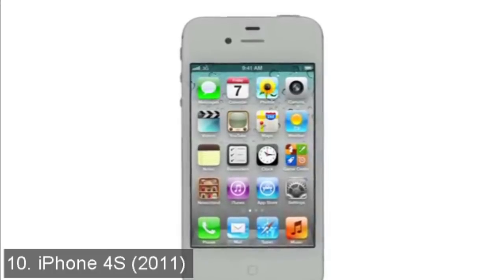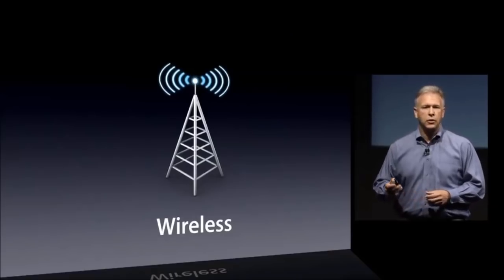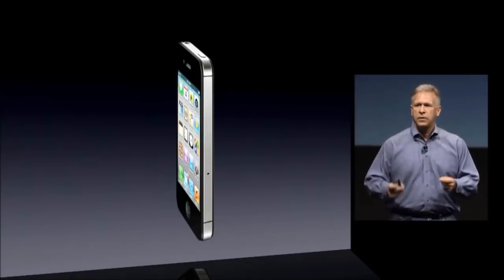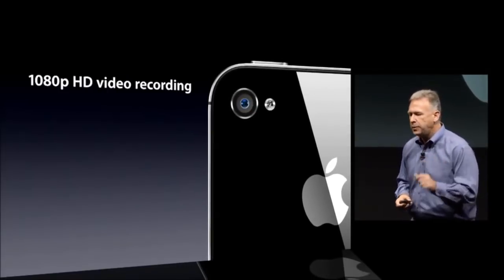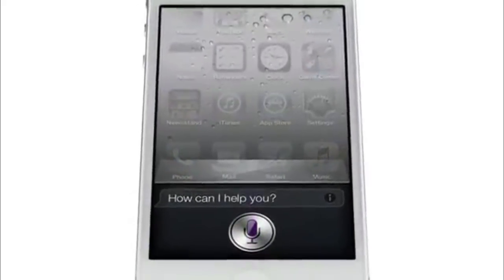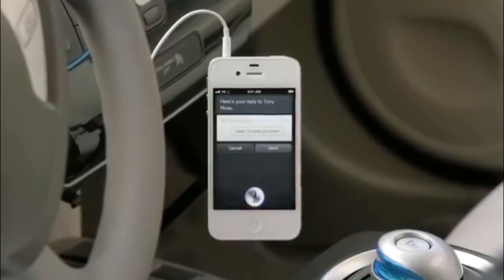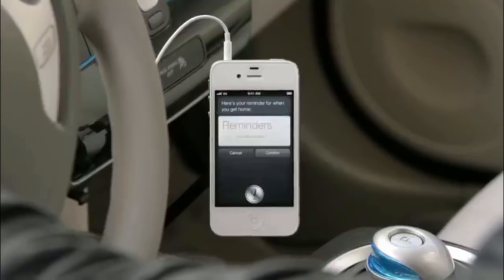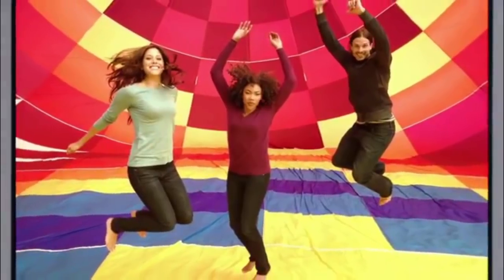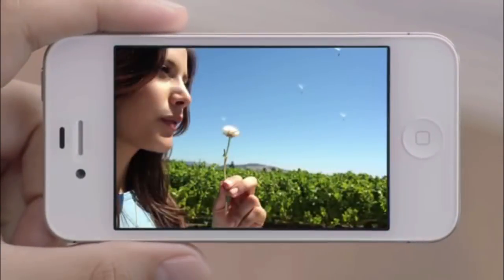Starting us off at number 10 is the iPhone 4S released in 2011. The features it brought were fairly minor, such as an improved antenna system to fix the previous generation's issues, 1080p video recording, and Siri. They were literally the only new features, and although Siri was quite a big deal at the time, voice interaction on your iPhone had been possible since the 3GS released two years earlier. Although the phone still sold extremely well, this was easily the iPhone with the fewest new features and improvements, putting it at the bottom of the list.